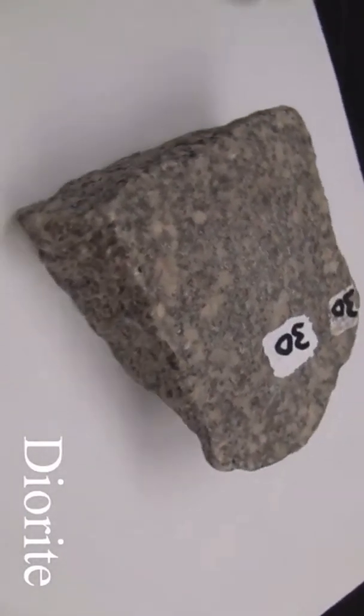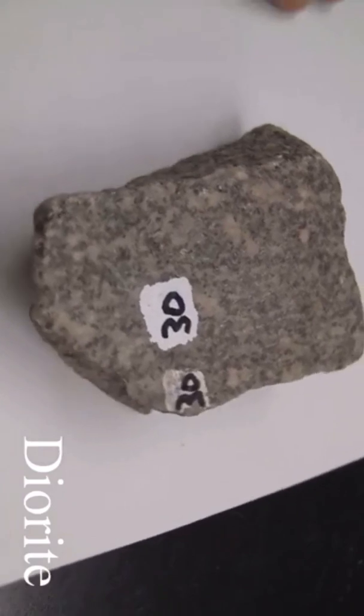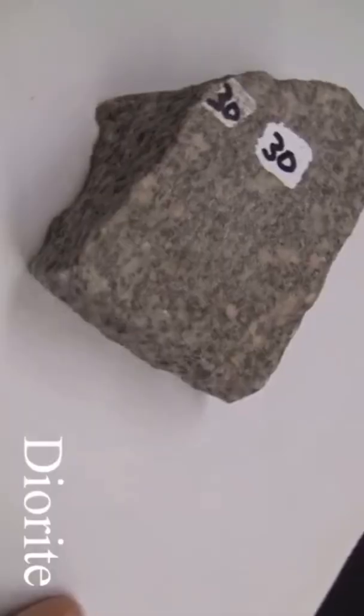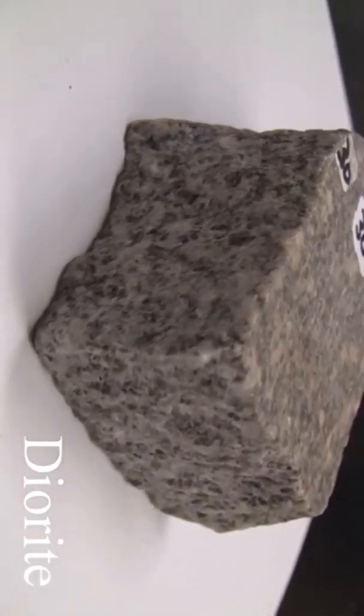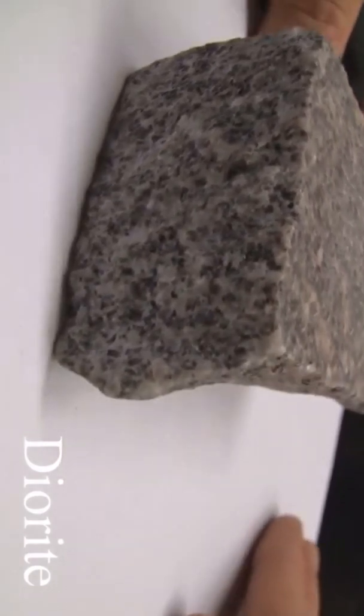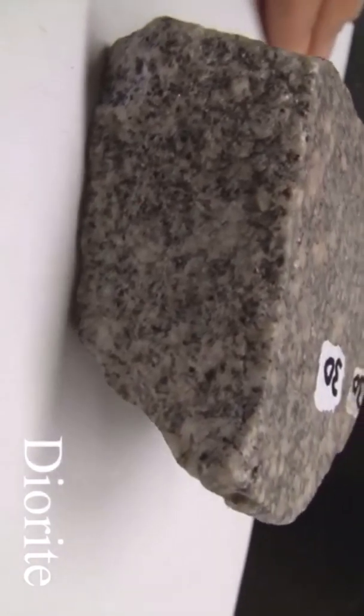Diorite. Texture is phaneritic, coarse-grained. Structure is massive. Color is light to dark gray. Hardness is 5.5–6. The composition consists of greater than 10% quartz with orthoclase, plagioclase, hornblende, and biotite.